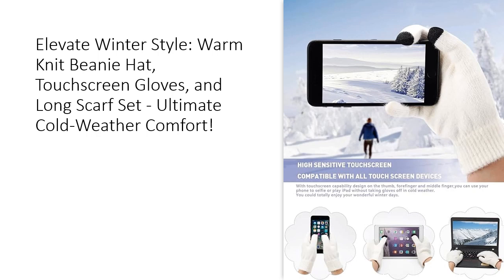Seize the opportunity to upgrade your winter wardrobe and combat the cold with a touch of sophistication. Whether you're hitting the slopes, strolling in the city, or just enjoying the winter breeze, our three-in-one set is your ideal companion. The perfect gift for loved ones, this set makes winter stylish and comfortable. Don't miss out on the ultimate cold weather comfort — grab your Winter Warm Knit Beanie Hat, Touchscreen Gloves, and Long Scarf Set now.